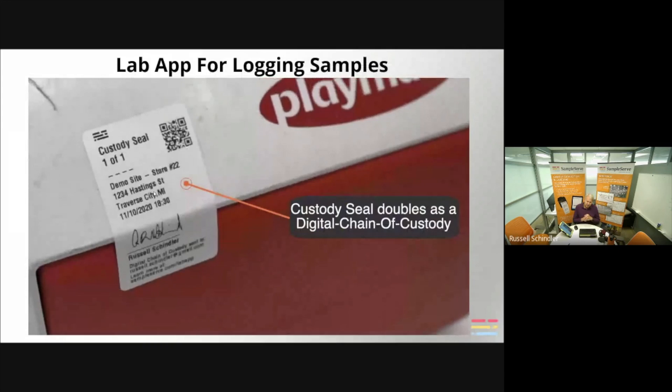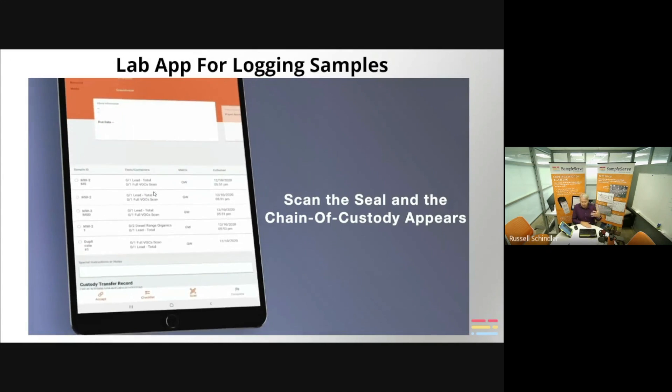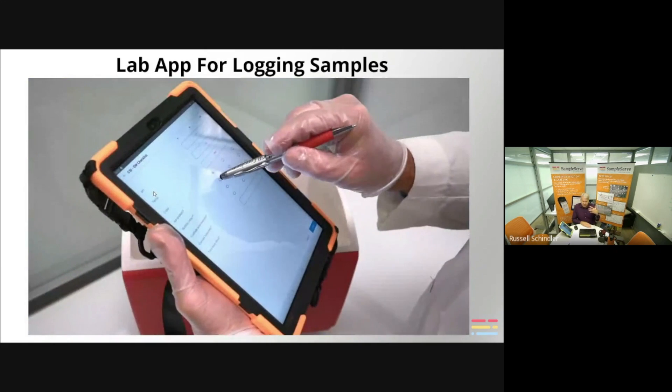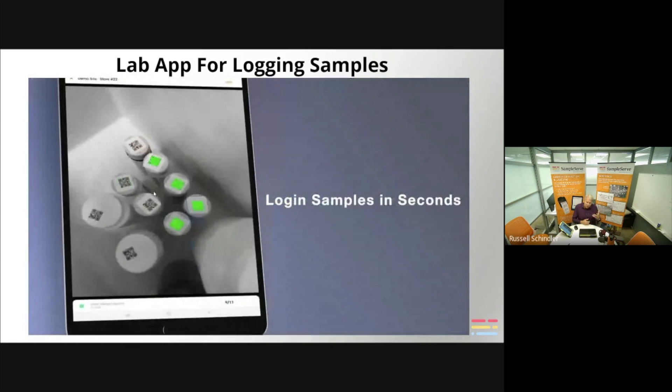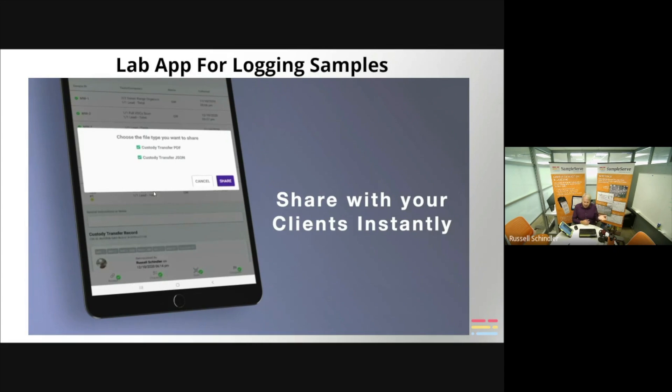Here's a video of our lab login app. You simply scan the custody seal printed from the printer, which opens up the chain of custody. The lab receives the chain using the same three-part authentication previously described. They then go through the custody checklist — is there ice, is there proper temperature? They can scan the QR codes on the lids of the bottles to confirm that bottles have arrived intact, or do it manually by checking boxes. They can also flag exceptions if a bottle broke or is missing. When done, they can instantly share the chain of custody and checklist with clients through a PDF and JSON file.